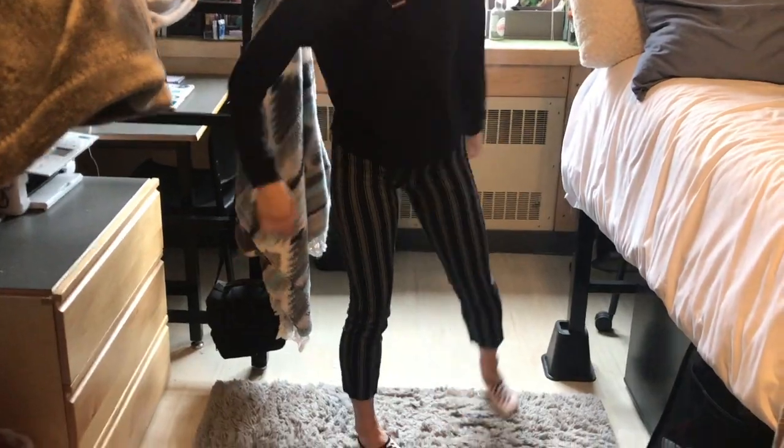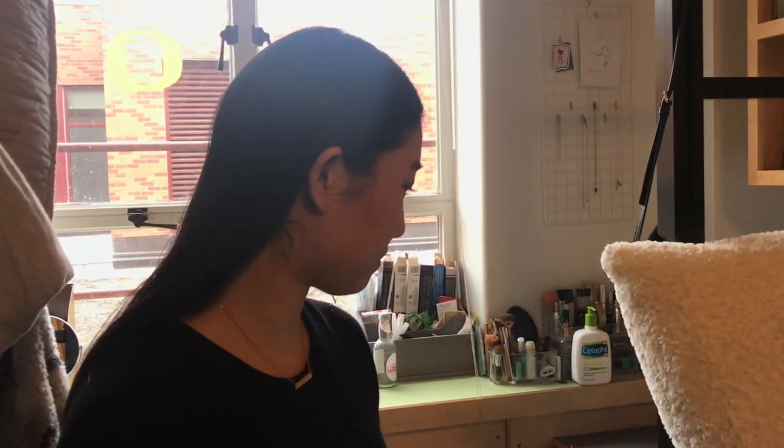We also have our mini fridge, which my friend Kathleen gave to me. They don't give us mini fridges or microwaves here — you're not allowed to have a microwave, but you are allowed to have a mini fridge. It's really useful to store leftover food or keep water cool. We also have a water filter, which is really helpful. And that's the whole room — it's a tiny little closet!